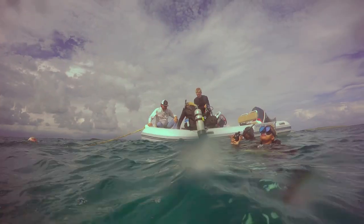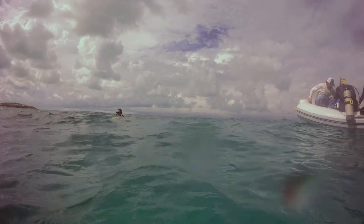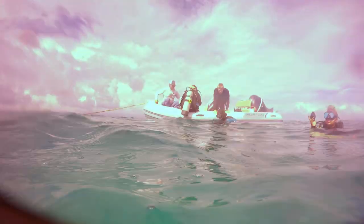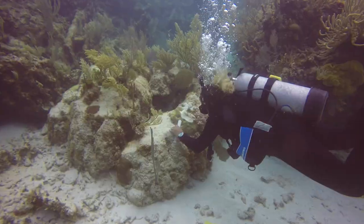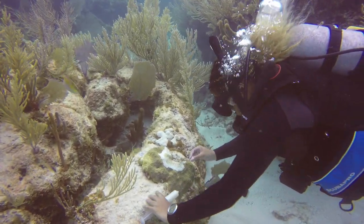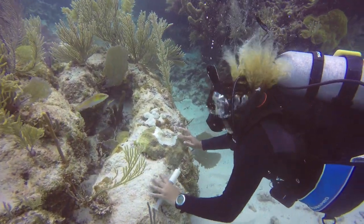When we have that information, we can prioritize what corals and what reef areas we can treat. When we choose which areas we're going to treat, we have some kind of rule set: if the corals are big and they have small lesions, we will treat them. If we have a tiny coral with just small living tissue, we won't treat those corals. We cannot treat every single reef or every single coral in the reef that we decide to treat.